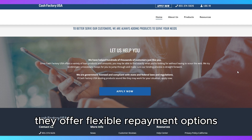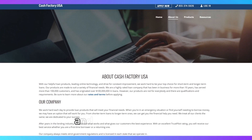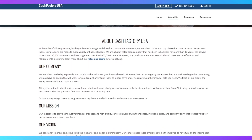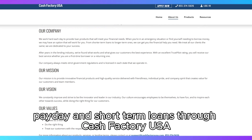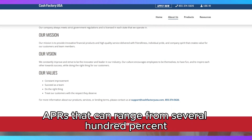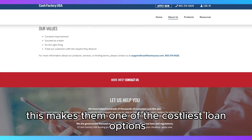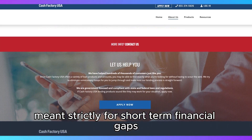They offer flexible repayment options, typically with payday loans due on your next paycheck date, and installment loans with fixed payment schedules over a few months. However, payday and short-term loans through Cash Factory USA come with APRs that can range from several hundred percent to over 600%, making them one of the costliest loan options, meant strictly for short-term financial gaps.